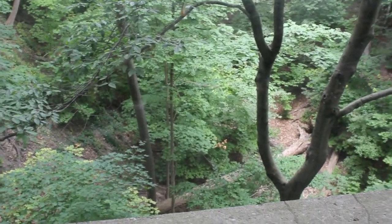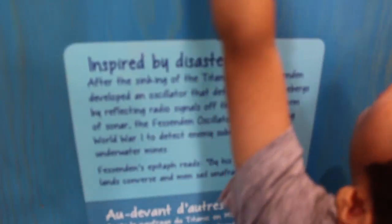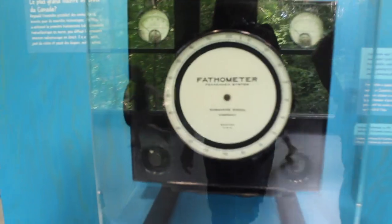After the sinking of the Titanic, they invented an instrument to measure the depth of the ocean. The instrument is called a fathometer, which is used to measure the depth of water. Here it is — interesting!